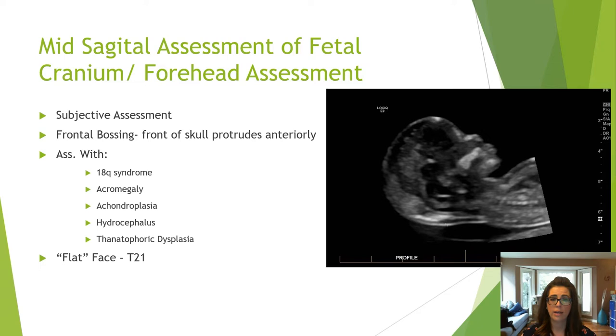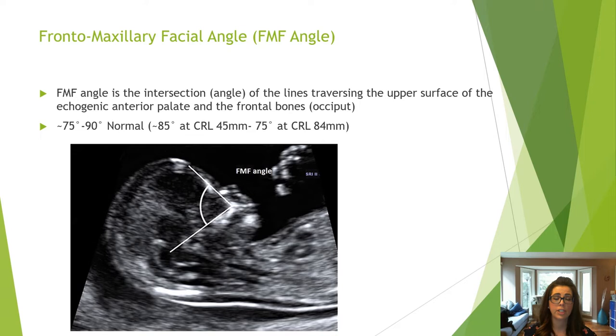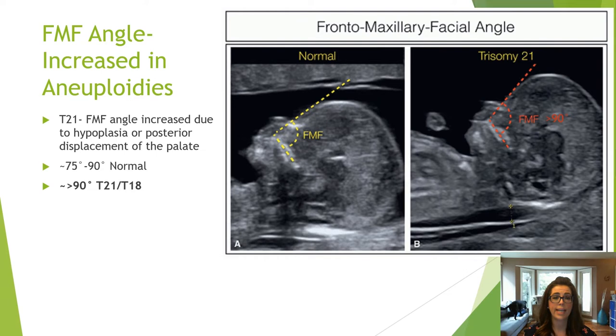The mid-sagittal profile view allows assessment of the forehead. If there appears to be frontal bossing or a flat face, there is a quantitative measurement that can be performed: the frontal maxillary facial angle. This is the intersection or angle of the lines traversing the anterior palate and the frontal bones. The normal angle is approximately 75 to 90 degrees.